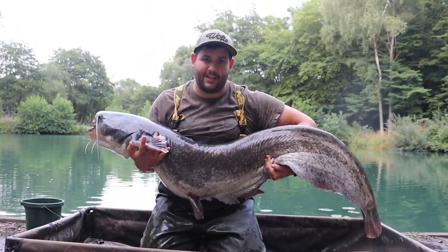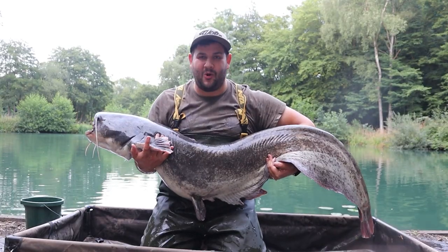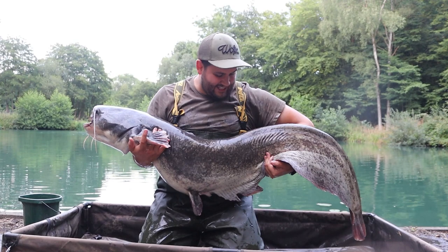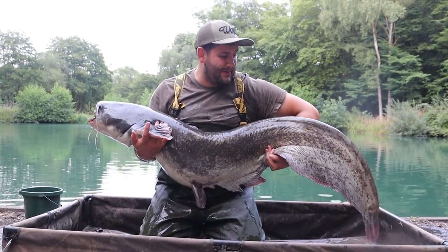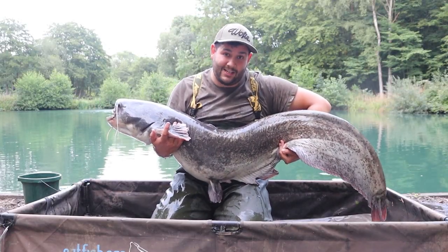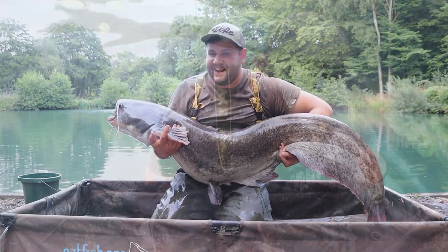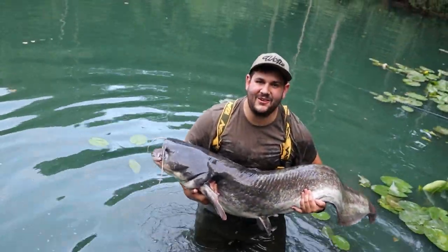I wasn't kidding when I said it was a big fish. This is a UK PB for me at 54 pounds, which I'm quite buzzing about. It's unexpected after the small fish that we've been having, but I'm absolutely buzzing. Look at that — that is a proper catfish. I'm well happy with that. My UK PB.